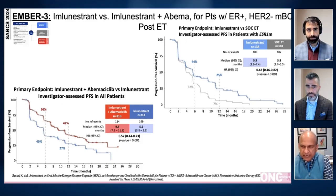Overall survival analysis is immature and ongoing. The safety profile is fairly well tolerated. The second conclusion is imlunestrant plus abemaciclib significantly improved progression-free survival versus imlunestrant as a single agent in all patients — not just ESR1 mutated — with a hazard ratio of 0.57. That's a pretty impressive hazard ratio. The PFS is about 9.4 months and all subsets of patients benefited.